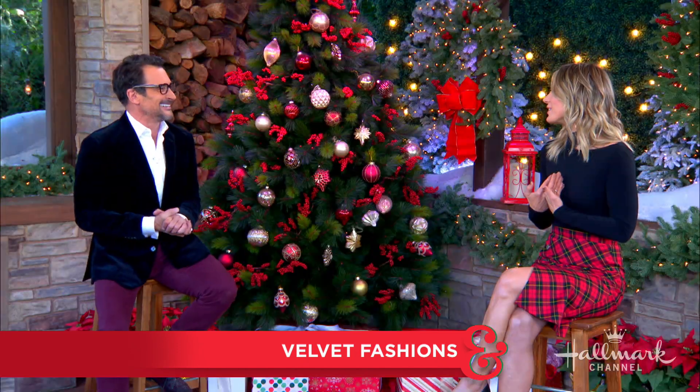For the season of cheer, there's nothing better than selecting fashion styles that show off the spirit of the holidays. And here with an iconic fabric that does just that is someone who is super iconic in my eyes, the wonderful Lawrence Zarian.